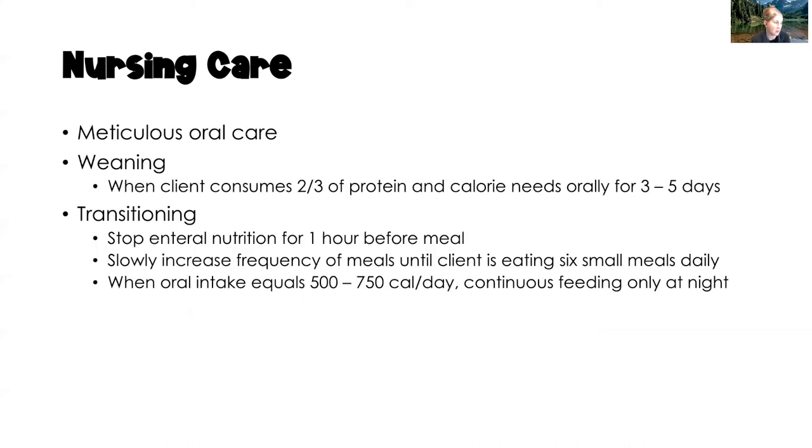Provide meticulous oral care, especially if the client is taking nothing orally — though sometimes clients receive some oral food and fluids in addition to enteral feeding. When weaning, ensure the client is consuming at least two-thirds of their protein and calorie needs before completely discontinuing enteral feeding, which typically takes three to five days. Start oral fluids and foods slowly while continuing enteral feeding, then transition off once the two-thirds threshold is met.